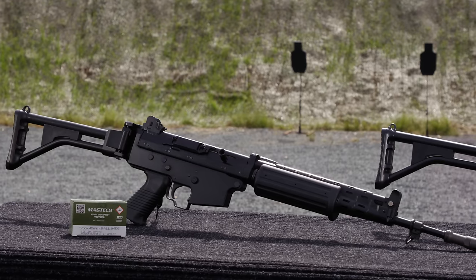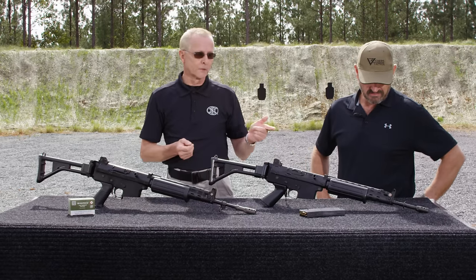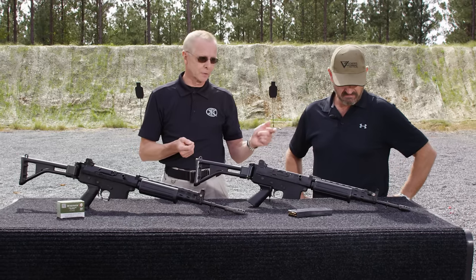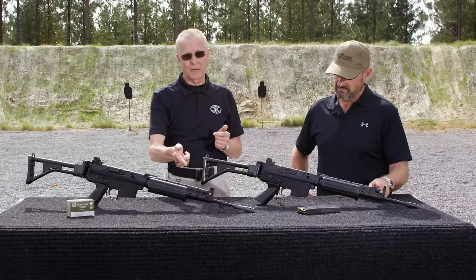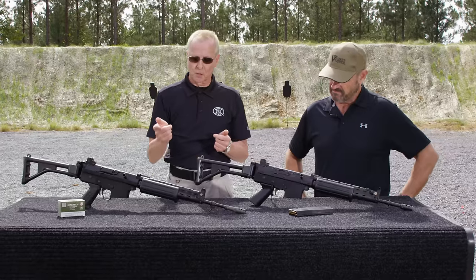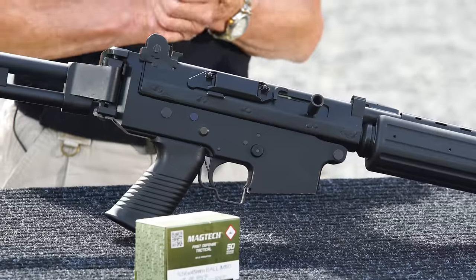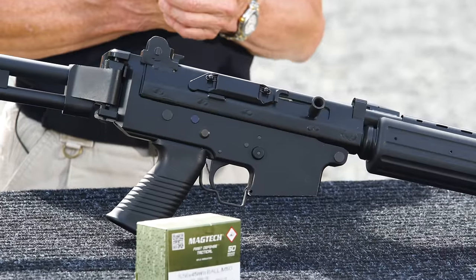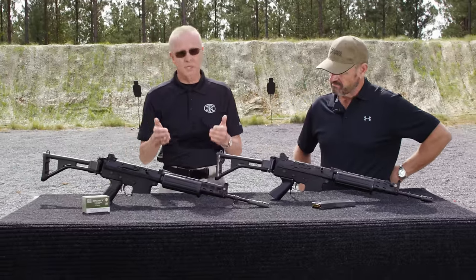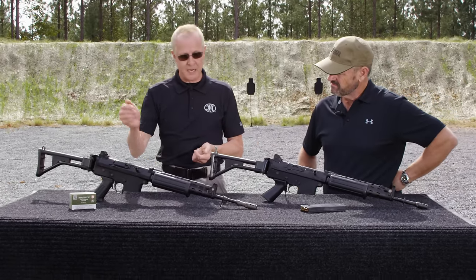From this early version of the FNC to the latest MK2, there are some notable differences. First, they've eliminated the grooving for the bipod. They changed the screw gas control into the gas block into the barrel itself. They've also replaced the rivets for the heat shield on the handguard with screws. Moving toward the receiver, they improved the charging handle and beefed up the extractor.